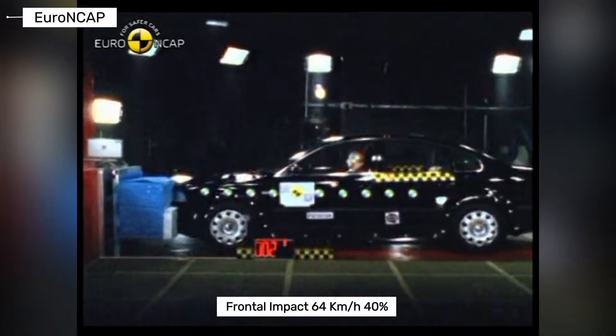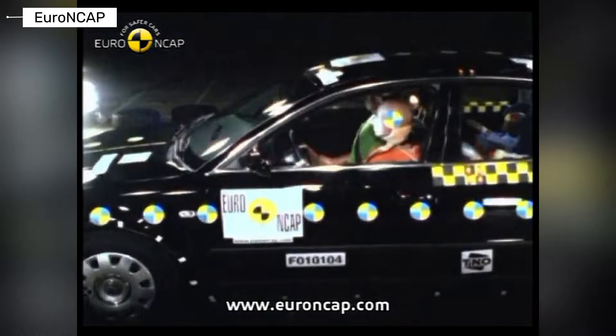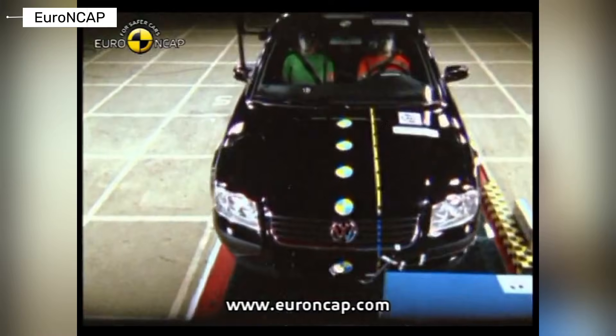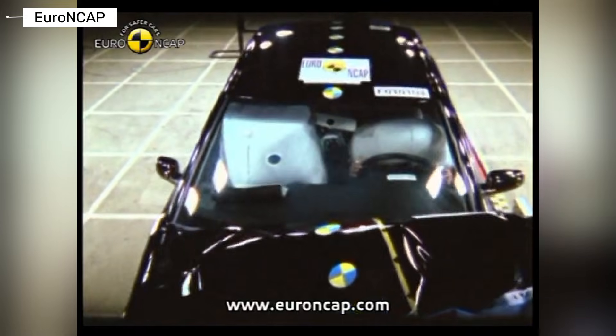Volkswagen Passat B5. Safety becomes a priority. Dual front airbags are standard, side airbags appear, and the cabin structure is significantly stronger. Euro and U.S. crash tests show average to good results for their time. This Passat protects adults reasonably well.